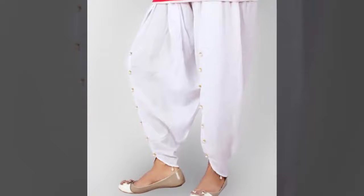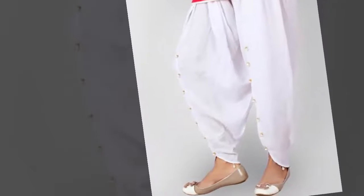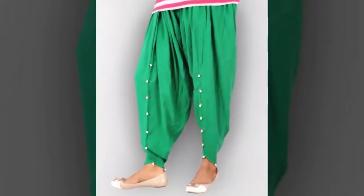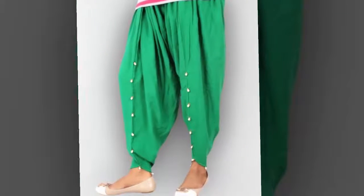So in this video I am going to show you guys the tulip trousers, tulip pants, or tulip shalwar — whatever you can call it — and whatever the designs and colors I am showing you all in this video.